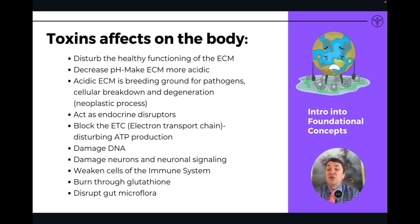Toxins also damage DNA, which leads to neoplastic processes or the formation of cancers, damage to neurons and neuronal signaling, weakening of our immune system cells, and burning through glutathione — the main antioxidant in the body. This gives us a lowered capacity to handle even more toxicity. Finally, we're also getting a disruption in our gut microflora, which leads to breakdown in normal functioning of the gut and cellular communication.